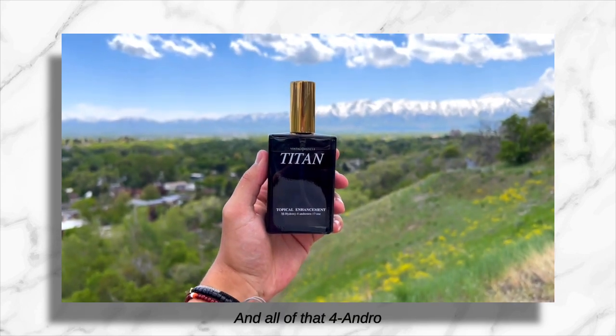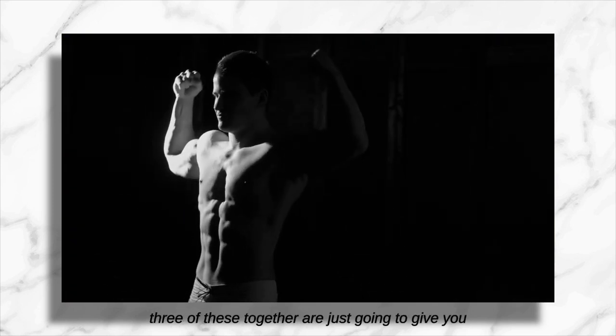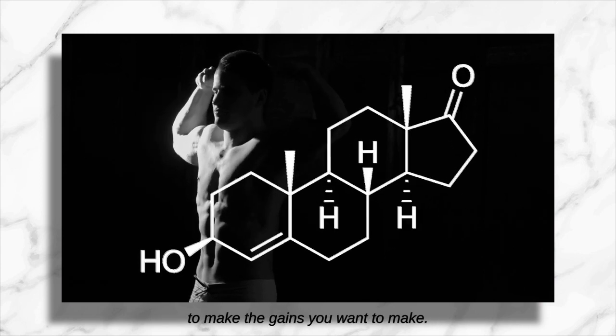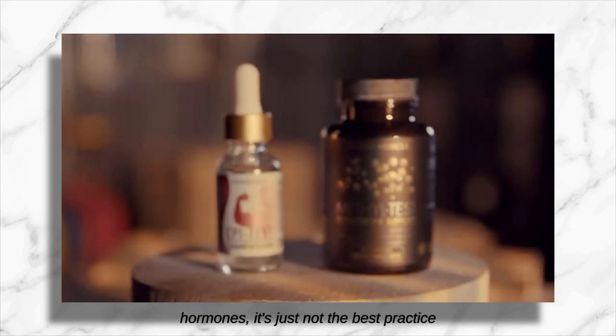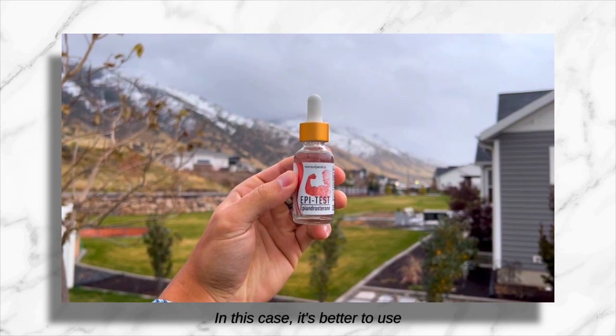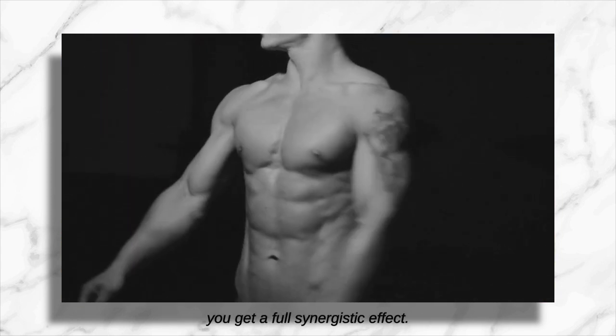All of that four-andro in Titan Spray gets spread out throughout the month. Combining any two or three of these together is going to give you way more four-andro — maybe more than you really need to make the gains you want. While using vintage muscle pro hormones, it's just not best practice to stack one compound really high. It's better to use different compounds at moderate doses so that you get a full synergistic effect.